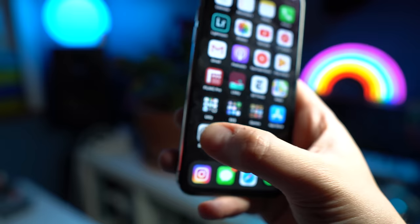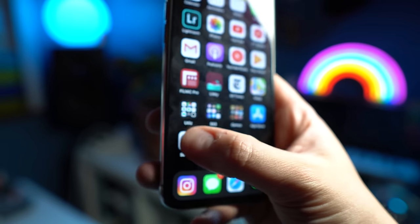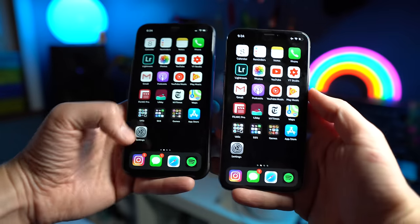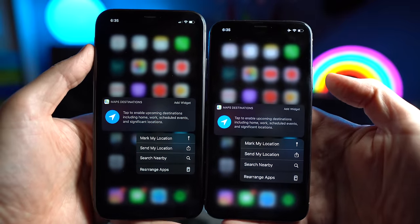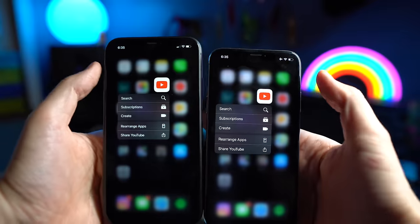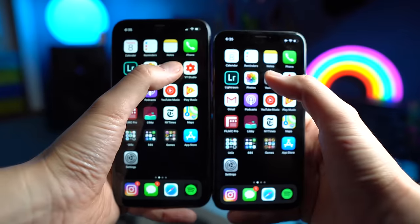The last category is 3D Touch, and the winner is the iPhone X because the iPhone 11 does not have it. I missed it at first on the 11, but after using it for a few weeks I really don't miss 3D Touch at all. I actually kind of prefer not having it so I don't have to firmly press down on a hard piece of glass, which honestly hurt my fingers sometimes.